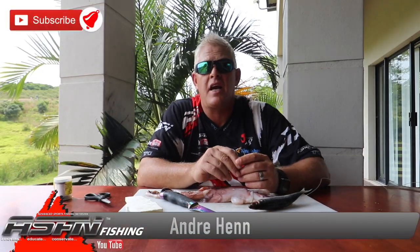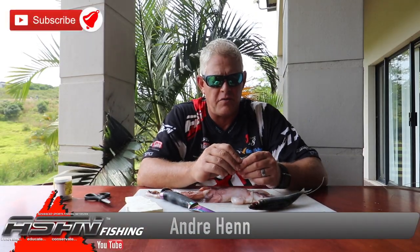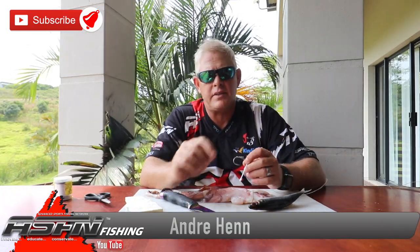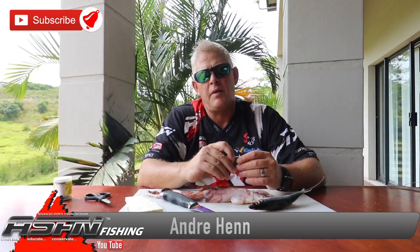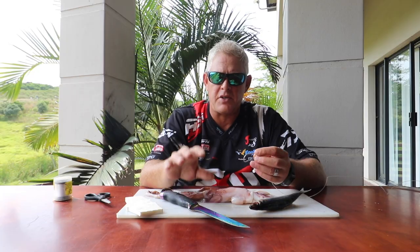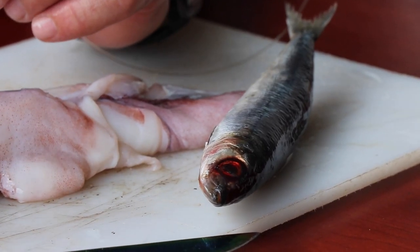Good morning guys, thank you for watching ASFN Fishing again. Today we're going to do a very interesting bait, but first I want to thank all the guys supporting our channel — the ones subscribing and liking the videos. Please subscribe and like; it really helps the YouTube algorithm for us to grow. As I've said in previous videos, we've done this for 15 years, sharing everything to get you the best possible results. We don't hold back on information, because as anglers know, getting area-specific information or methods or baits that really work is not easy.